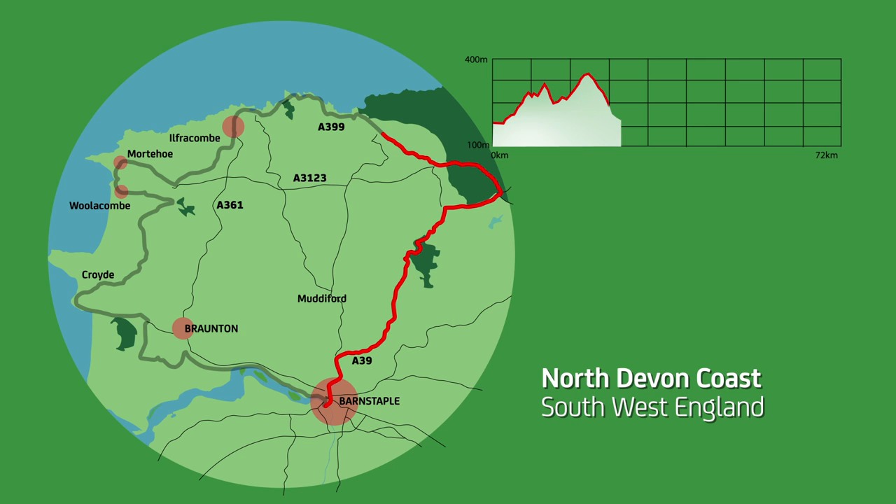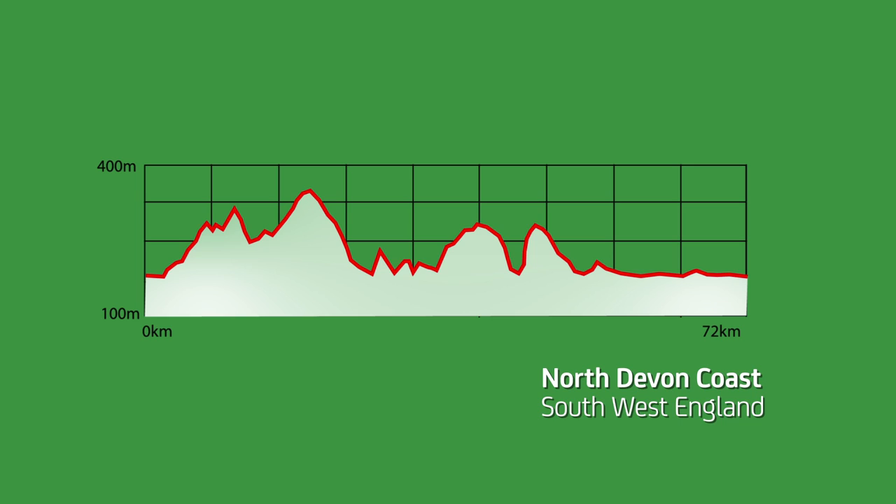I'm here with reader Rob Leslie in Torrington, Devon, for the next in our series of Britain's Best Rides in association with Bourbon Bikes and Halfords. He's going to talk us through his 50-mile loop from Barnstable that takes in some great climbs, some beautiful beaches, and a controversial statue. So Rob, tell us about your ride. Why is it one of Britain's best rides?